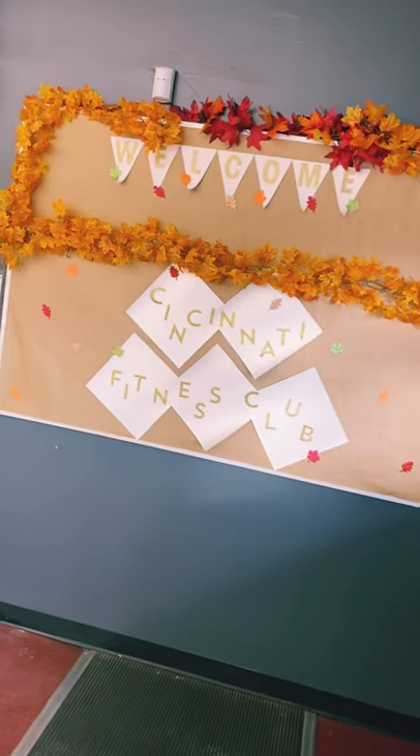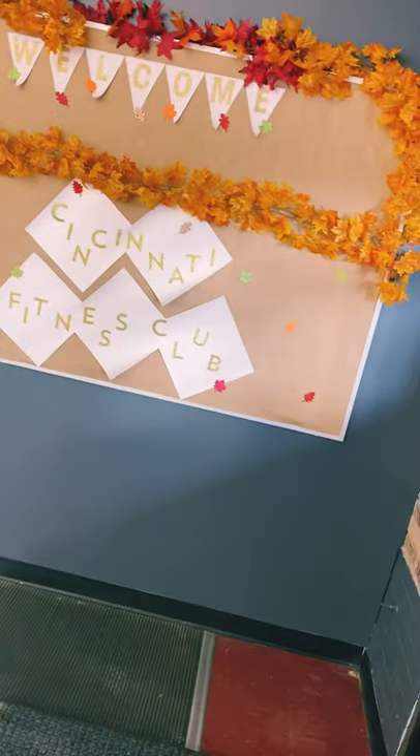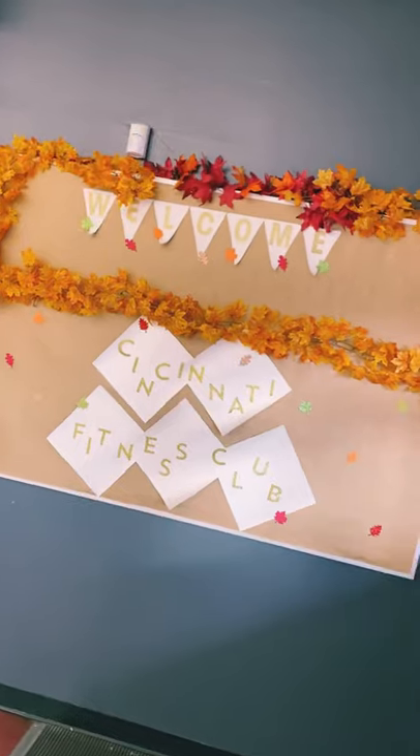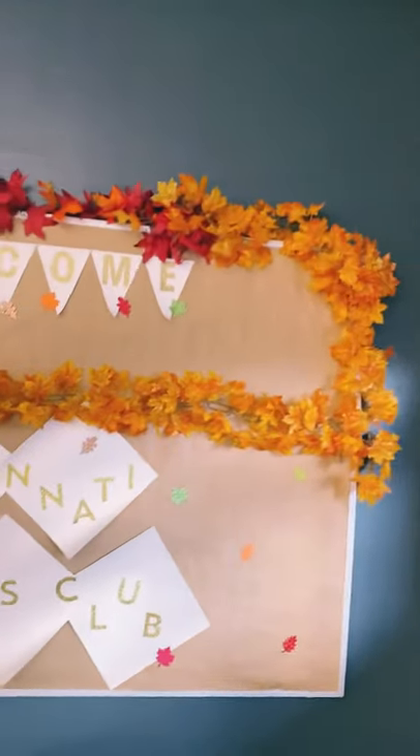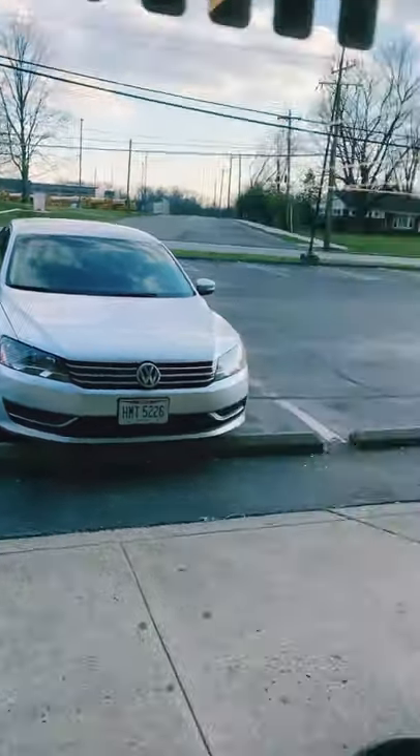Here's the bulletin board welcoming people in to Cincinnati Fitness Club. She had some amazing people put this together for her and it looks very festive. It was set up for November, so we'll probably have to adjust that for December. We've got a busy street out here — a school right across the street, fire department down there, pretty decent businesses around here. So let me give you a quick tour.